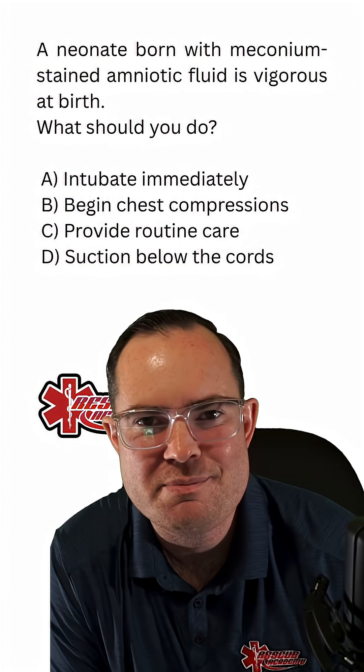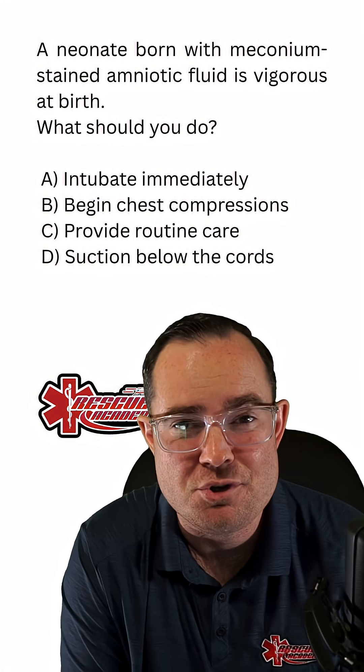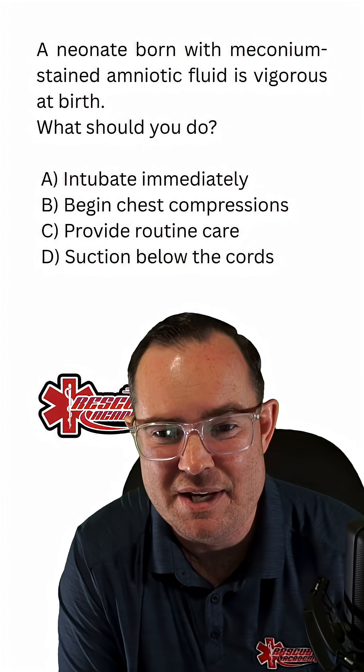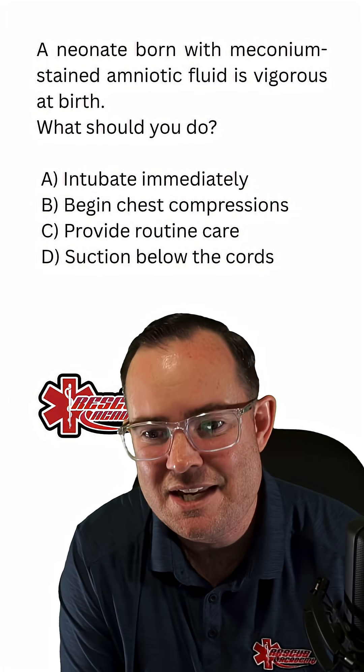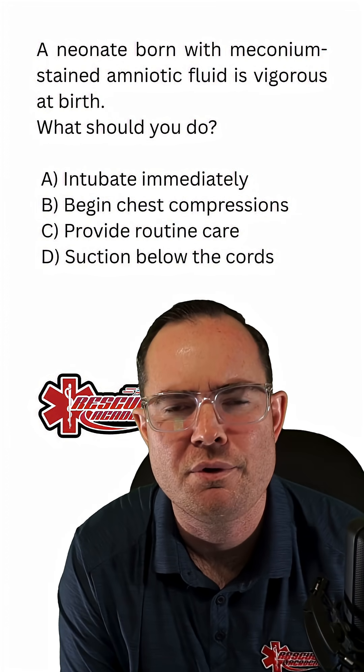A neonate born with meconium-stained amniotic fluid is vigorous at birth. What should you do? Would it be A, intubate immediately; B, begin chest compressions; C, provide routine care; or D, suction below the cords?